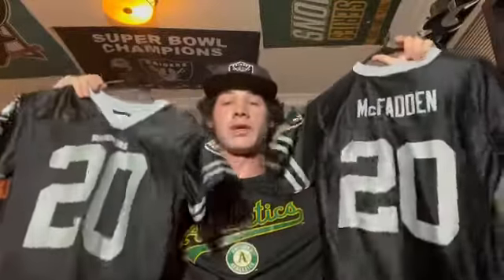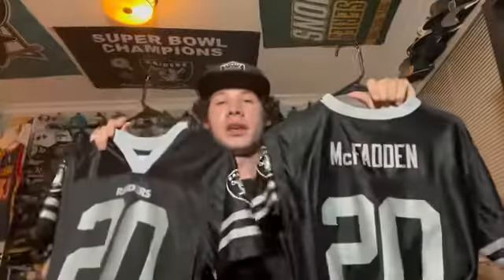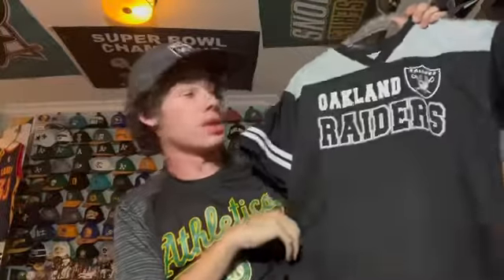Next is the same style — a Derek Carr Target brand jersey from when I was a kid. I think I got this the year he got drafted in 2014. Then there's another jersey from when I was a kid that says 'Oakland' on it — Oakland Raiders, jersey style, no player, but pretty cool.